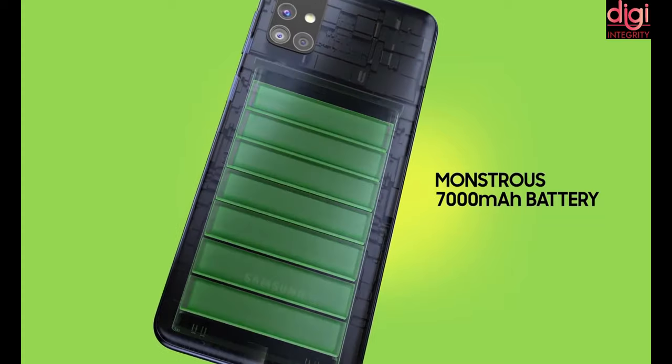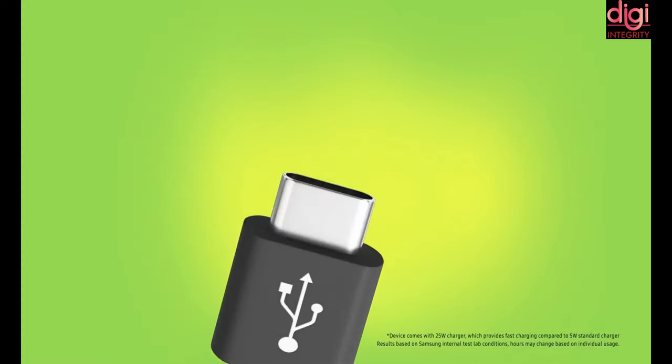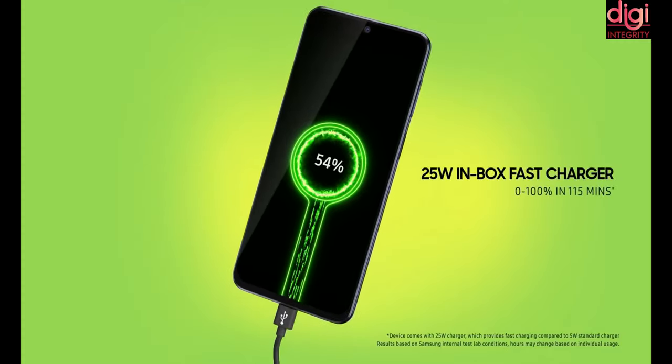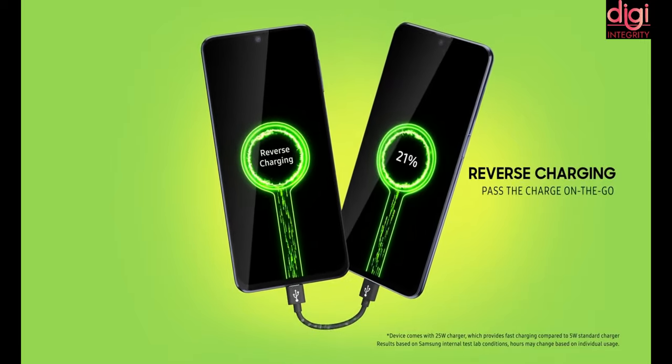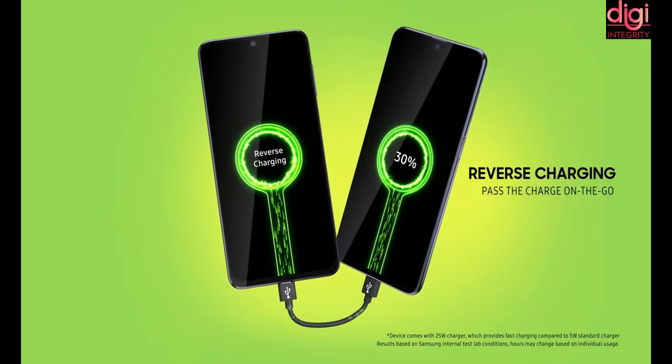It comes with an ultra powerful 7000mAh battery and you get a super quick 25W USB Type-C fast charger in the box. It supports reverse charging as well — as it contains a larger battery, you can charge other phones as well.